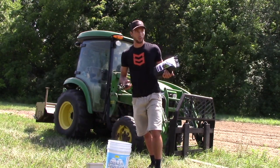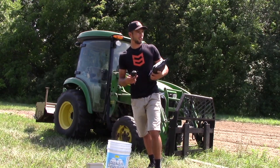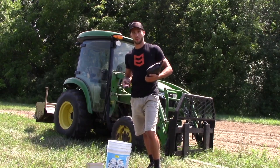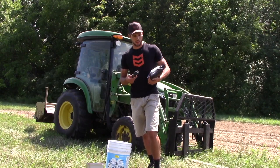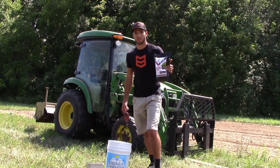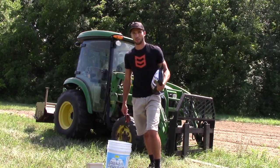Then I add my seed. Like this first plot — it'll take about 2.7 pounds of seed to do the whole thing. This bag is six pounds at six pounds per acre, so that's kind of how I figure that out.